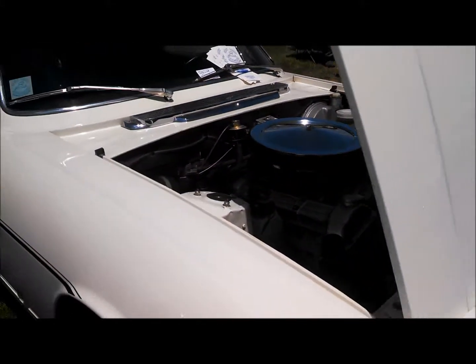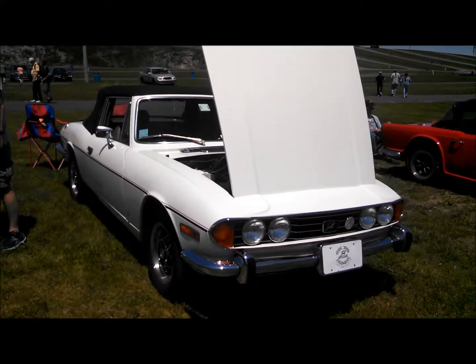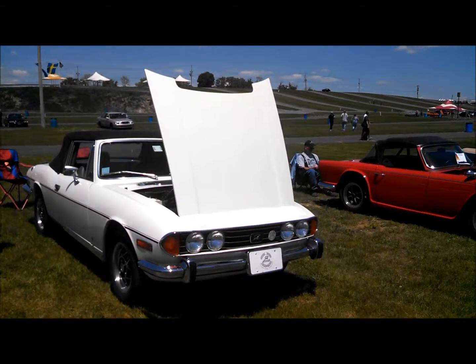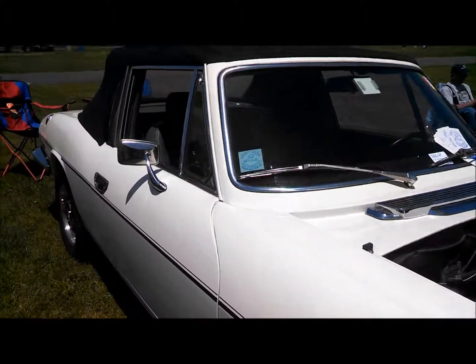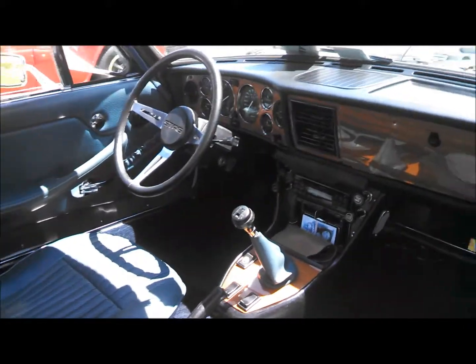One of our great sponsors is Meguiar's, a long-time supporter of the car hobby. These were nicely finished — the interiors are gorgeous, the whole bit. Check out Meguiar's.com or talk to one of their dealers here at the show.